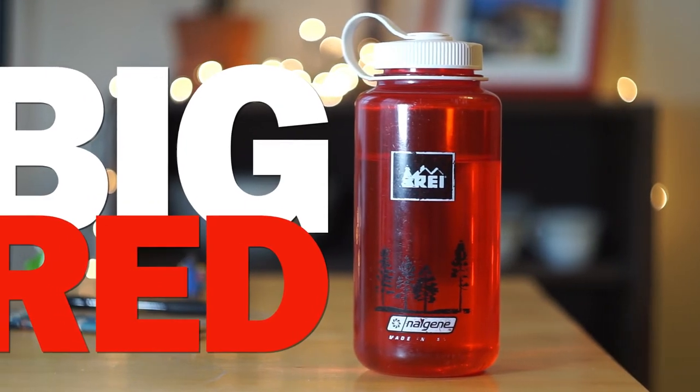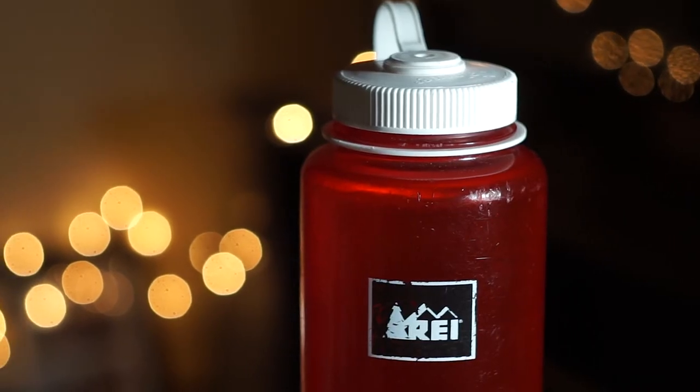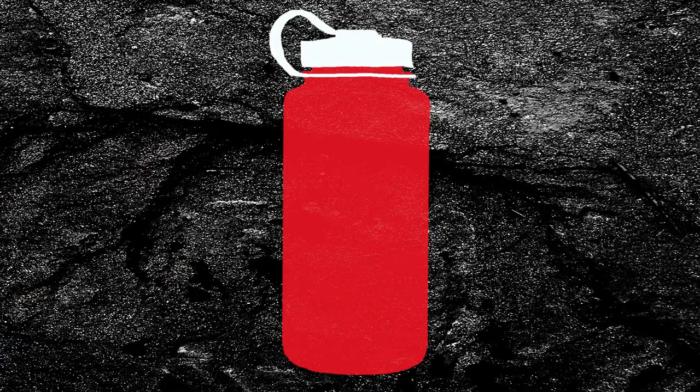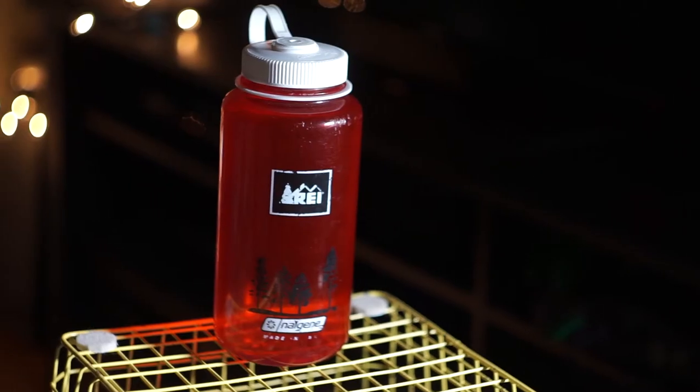Big Red is red and holds 32 ounces of water. The markings for the number of ounces and milliliters have both been scratched off intentionally by my big meaty paws. One gripe I have about the bottle is they call it a 32 ounce bottle, but it obviously holds more than 32 ounces. I mean it makes me so mad. It's like, dude, brah, get your advertising and marketing team in line with your product development team.